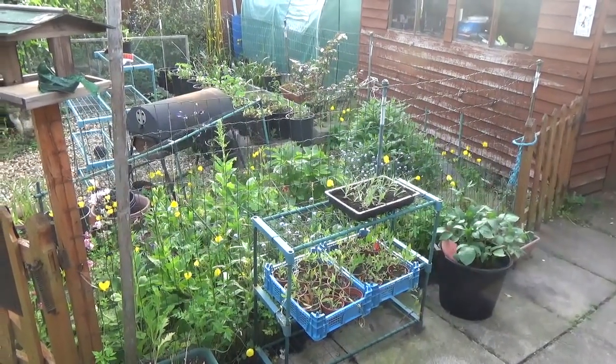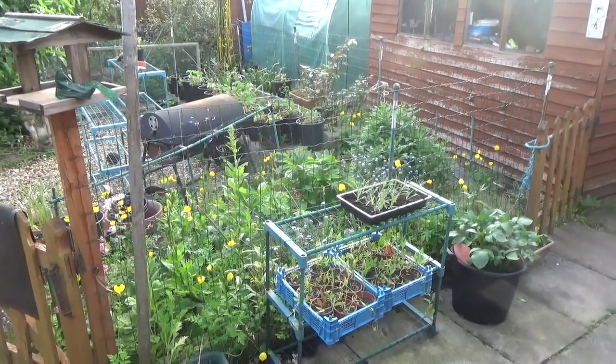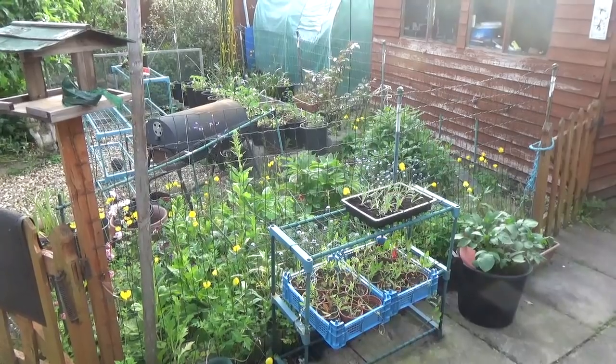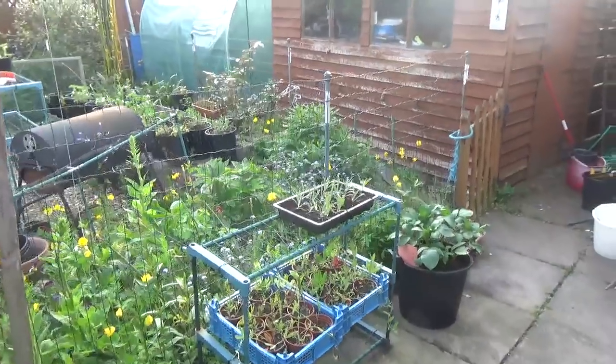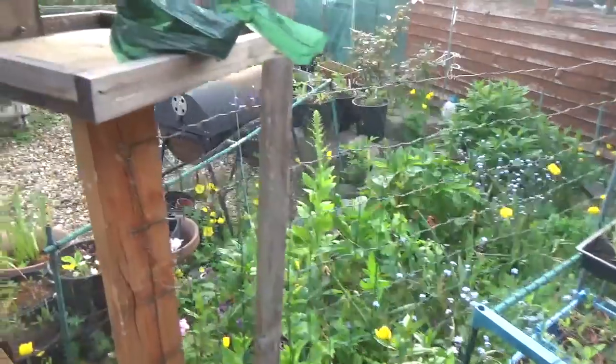Hello folks. I thought we'd give you a little update from the back garden. Bear in mind that the last six weeks very little has been done at all — just a little bit of weeding — so you're seeing it pretty well untouched.